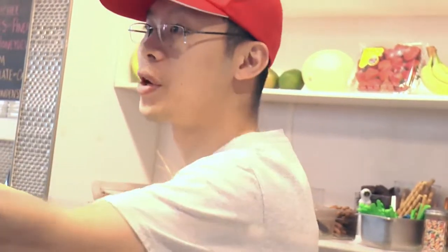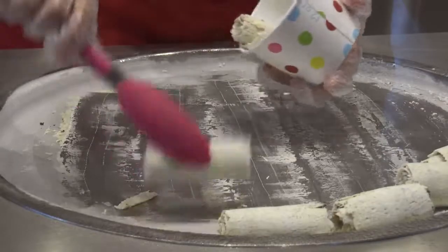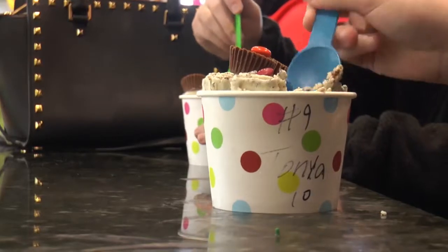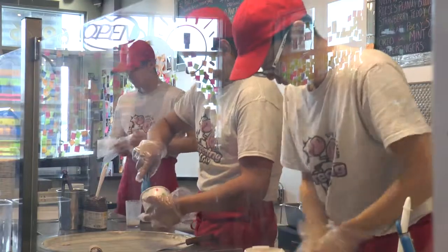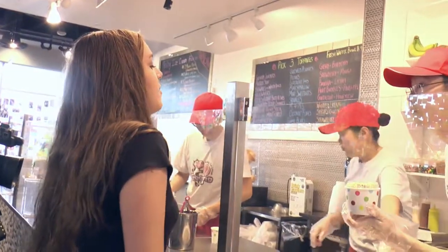We want to serve every kid the best experience that they can have. So we do these free ice cream days usually every other week, or two times a month, basically. We have a gap of time that we'll give out free ice cream for two, three hours so that the people who cannot afford the ice cream, if they're willing to wait, they can come in line and still get ice cream and get the experience.